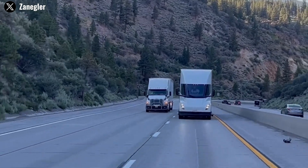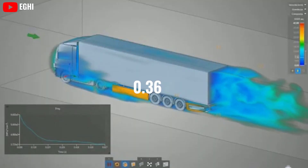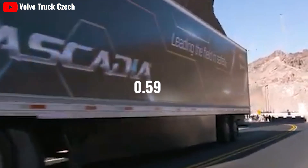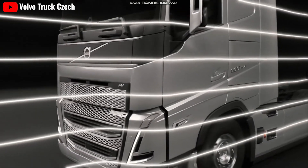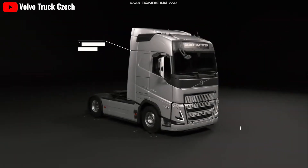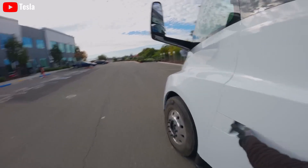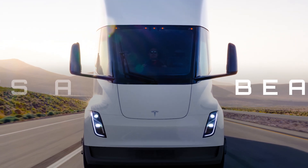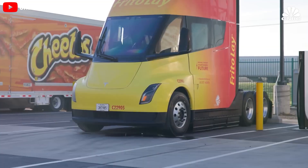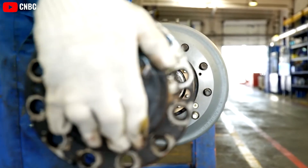Tesla has redefined trucking with the aerodynamic design of its Semi, boasting a remarkable drag coefficient of 0.36. This efficiency surpasses the Freightliner Cascadia's drag coefficient of 0.59 and the Volvo VNL's 0.52, illustrating Tesla's commitment to reducing energy consumption and maximizing range. The inclusion of conventional mirrors and door handles ensures the Semi remains practical, and this blend of innovation and practicality sets it apart from competitors whose designs result in higher fuel consumption and reduced efficiency.